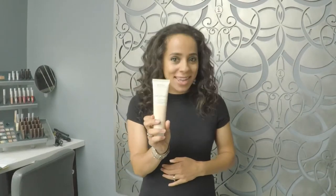Hello! I want to tell you about another product that we are loving, and that is Aveda's Color Conserve Daily Color Protect.